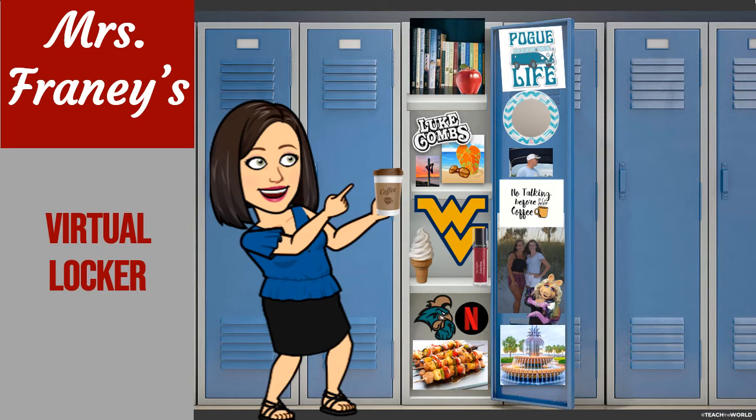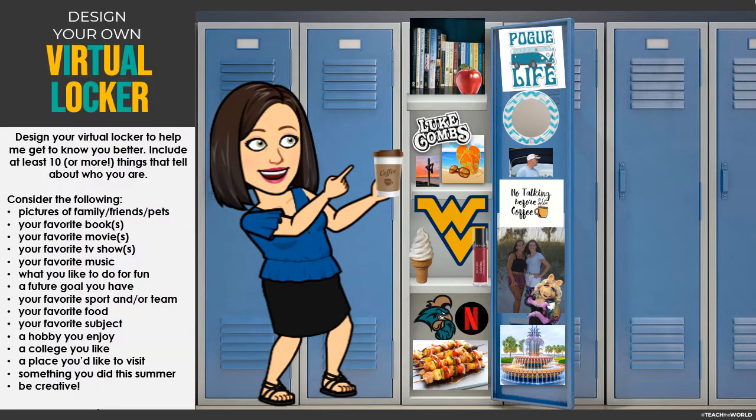Now that you know a little bit about me, I think it's time for you to make your virtual locker so I can learn a little bit about you. Here's my locker again, but look to the left and you'll see where it says to design your own virtual locker. It gives you some of the criteria I'm looking for, and of course you can always add some other things that are unique to you.